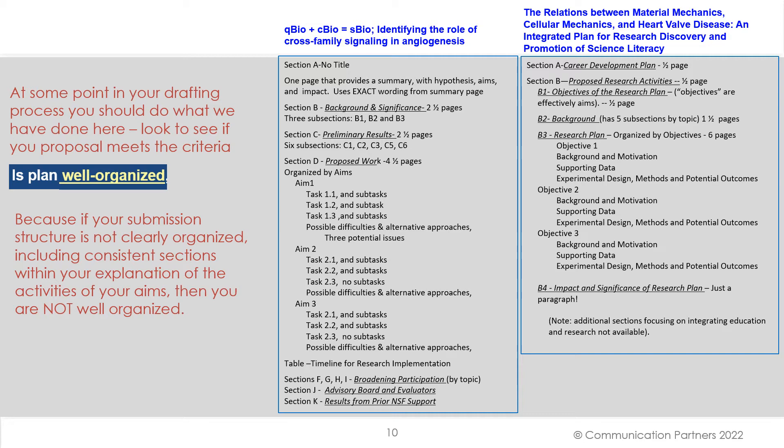At some point in your drafting process, you should look to see if your proposal meets the criteria. Is the plan well organized? Because if your submission structure is not clearly organized — including consistent sections within your explanation of the activities of your aims — then you are not well organized. Both of these winners have an extremely well organized structure, though they are different.